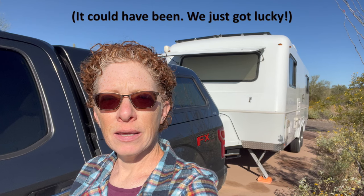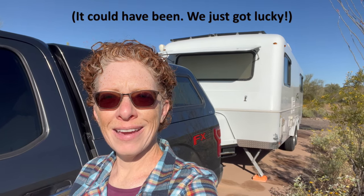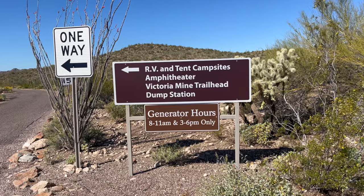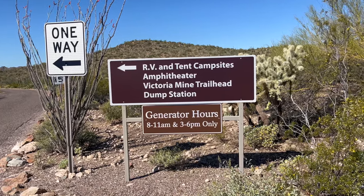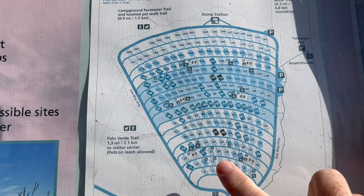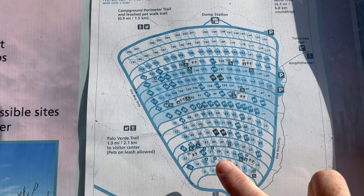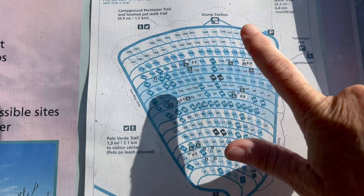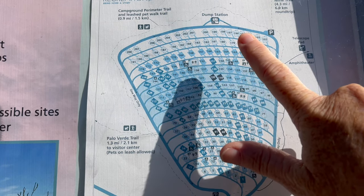As it turns out, it is not hot and we do not need a generator. Fortunately, there aren't too many people here and those that are here are not using their generators too often. These spots up at the front are for generators, these are for no generators, and these are tent sites in the back.